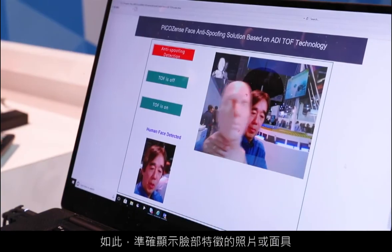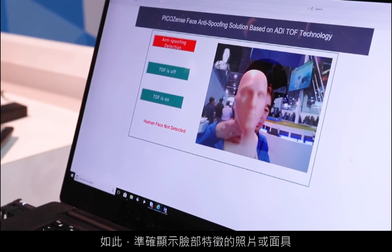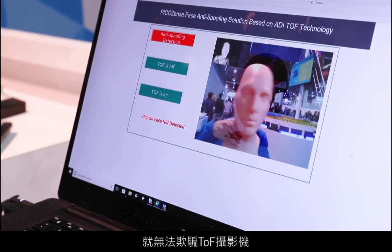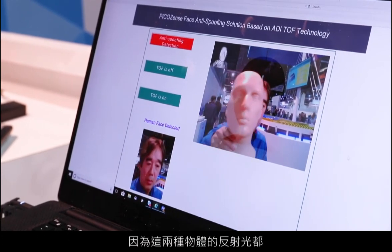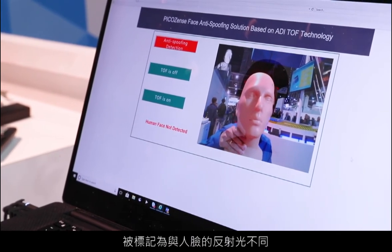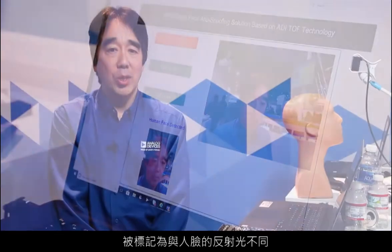In this way, a photograph of a face or even a mask with a very accurate feature set would not be able to fool the TOF camera, since the reflectivity of both of these objects would be markedly different from that of a human face. As such, time-of-flight does offer some advantages over other technologies in this area of face identification. Thank you for watching, and for more information please go to www.analog.com.